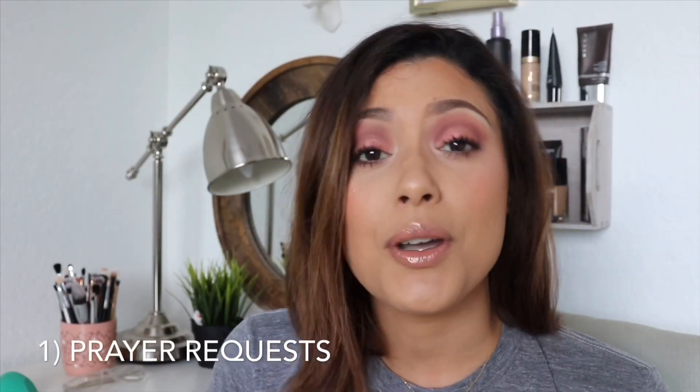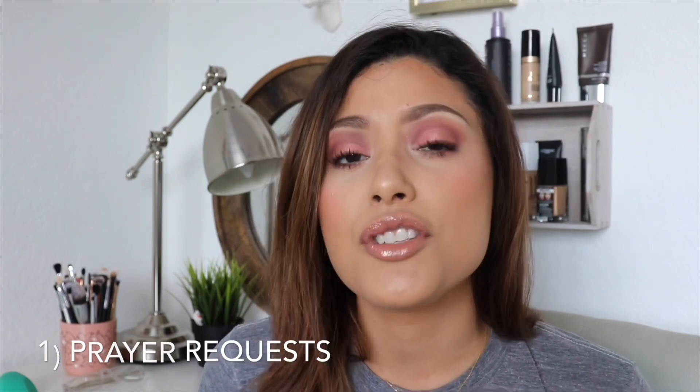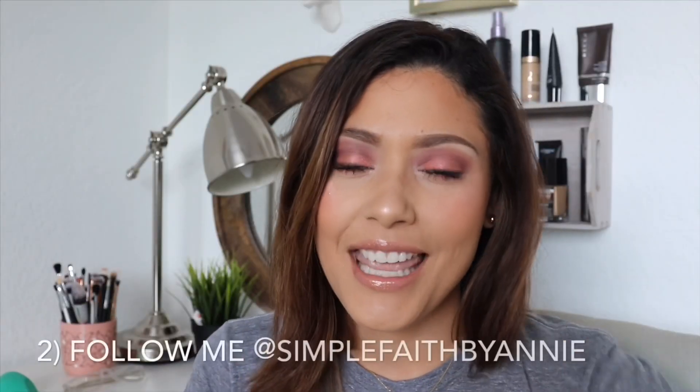Thank you so much for taking the time to watch my videos — it means the world to me. I have a few quick messages: Number one, I accept prayer requests. If there's anything you are going through that you want prayer over, contact me through a comment, email, or private message. I can add you to a prayer list that me and my family have, and we pray over it every single day. We have seen the power of prayer in our lives and want to share that with you.